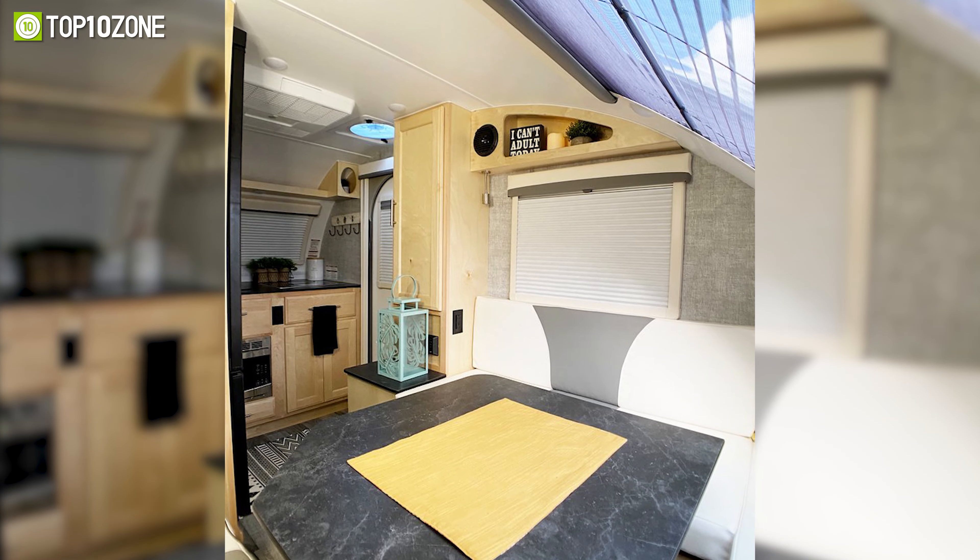Meet the Mount Massive Camping Trailer from Colorado Teardrops. Designed for four people, the teardrop trailer is both durable and luxurious. No matter where you go, the trailer will get you covered. What's special is the incredible lightweight design, made possible by the aluminum skid plate, aluminum fenders, and smaller 15-inch wheels.